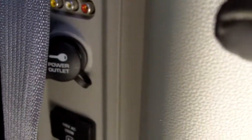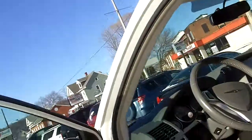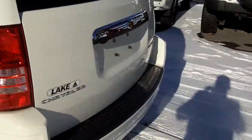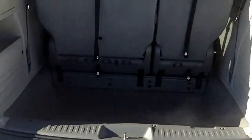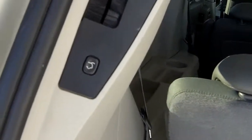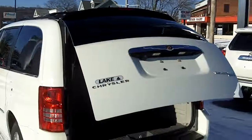You have some auxiliary input there if you want to run game systems or whatever else through the video screens, and a power outlet as well. The doors are power closed — you either have a button here you can hit, or you can hit the handle on the door again. Plenty of cargo space even with all the seats in their upright positions. You can fit a lot of stuff in there, and the hatch lifts by itself and closes automatically with the touch of a button — just hit the button, step back, and it closes up for you.